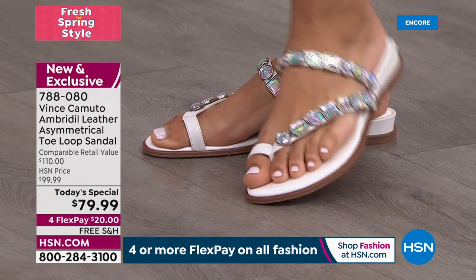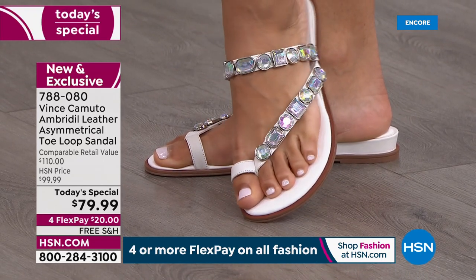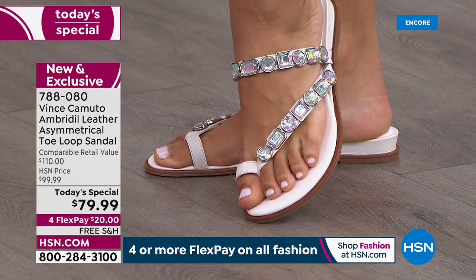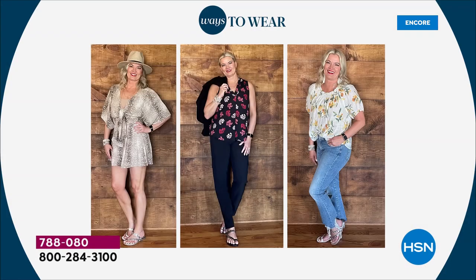You can wear this to a wedding, to an all-white event — not everybody wants to wear a high heel to a wedding. You can wear this to work. It's appropriate for shorts, for your work slacks, and perfect for the weekend in your jeans.